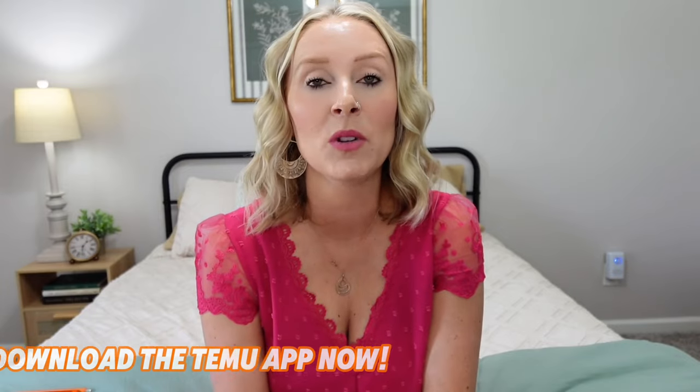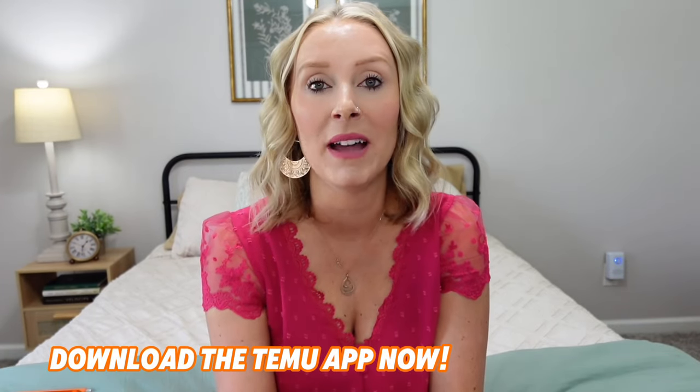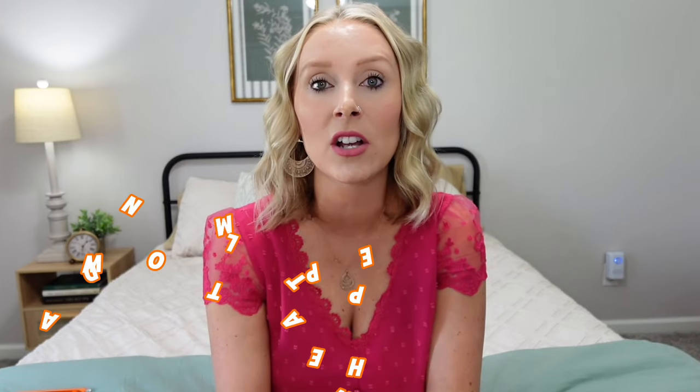Hey guys, welcome back to my channel. I'm Jessica and today I have another Temu haul for you guys. This time I got some amazing stuff. I'm going to start right out the gate with the best thing that I am so excited about — you guys are going to be shocked. Your jaw is going to drop, I'm not kidding. You're definitely going to want to stay tuned for this video.